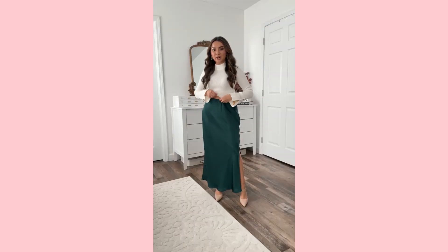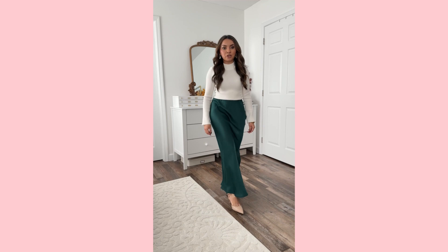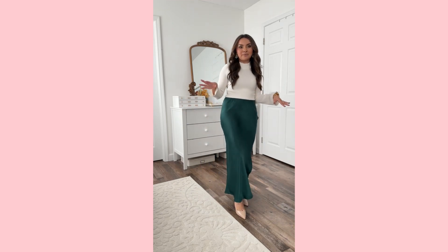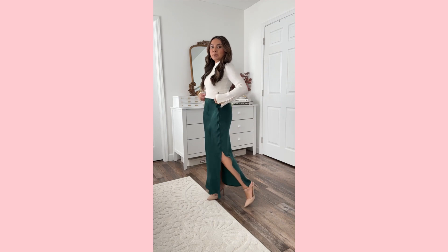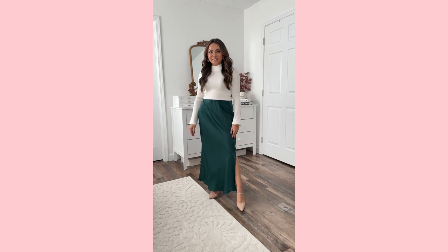This satin skirt has a nice elastic waistband. Love the side slit — it's actually a great length too. If you want to do this skirt with glittery sneakers and a sweatshirt tucked in, I think that would be so cute for a more cozy but still fun holiday look. I just paired it with a sweater I already had and some heels for an easy festive look.